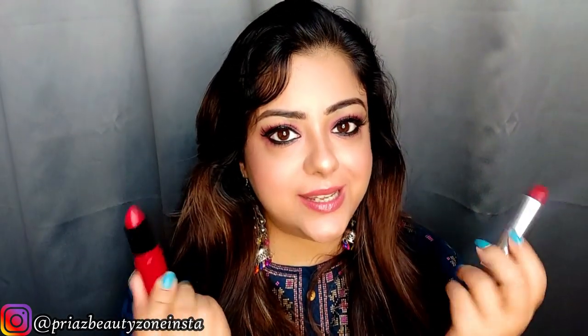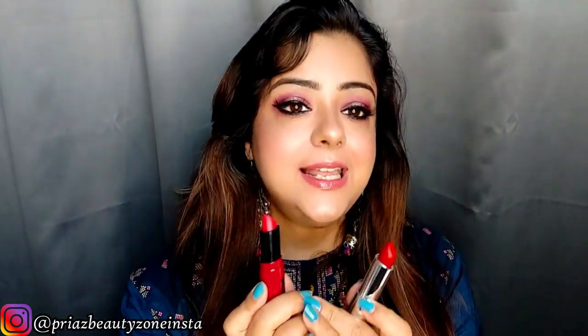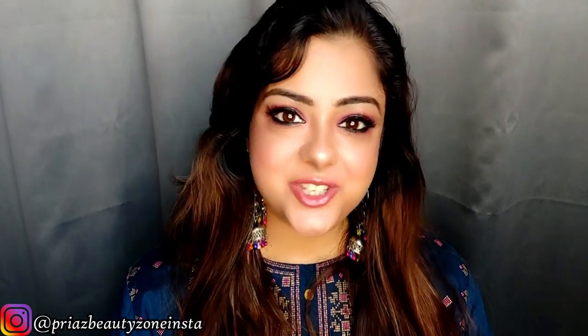So this is my final review of these two lipsticks. I don't want to choose just one because I bought both and I'm owning both. Before I end the video, let me show you the swatches on my lips. I hope you found this video helpful — if yes, please like and share it, and do subscribe to my channel for more such informative videos. Let's watch the swatches now.